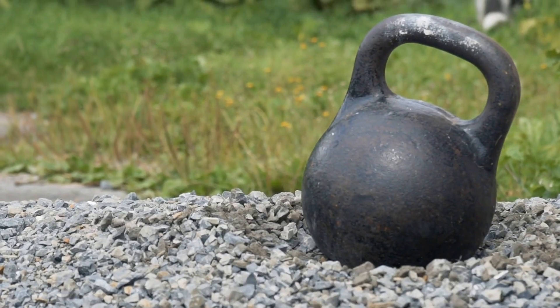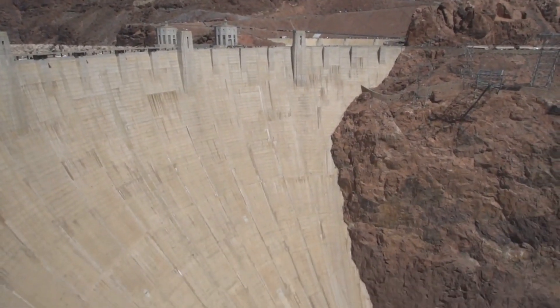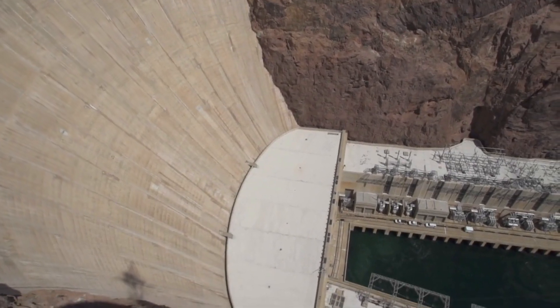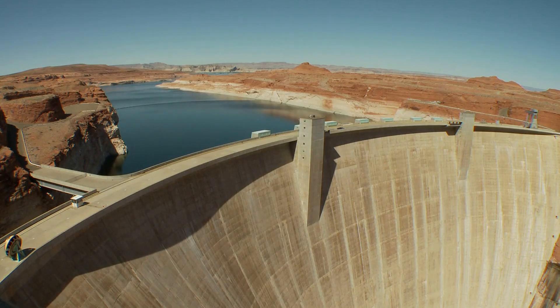In some cases, concrete can even carry weight beyond what we might imagine. For example, the Hoover Dam, located on the border between Nevada and Arizona in the United States, is made of concrete and can support the weight of the Colorado River which runs through it. The dam is 726 feet tall and its base is 660 feet thick, which allows it to withstand the tremendous pressure of the water, which can reach up to 45,000 psi.